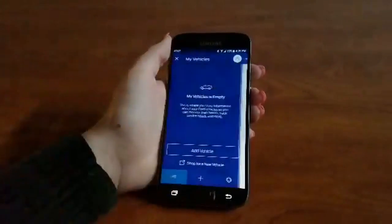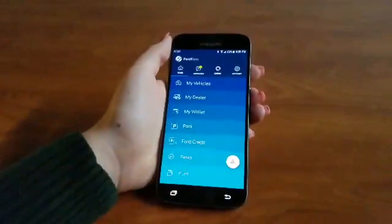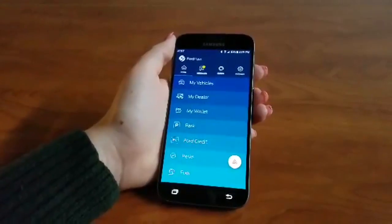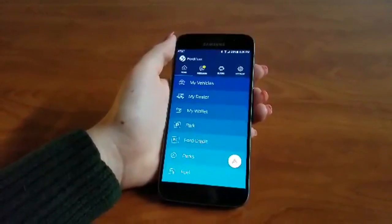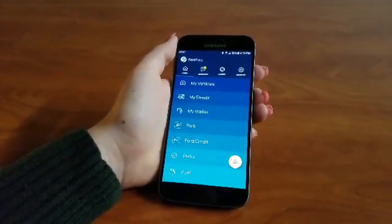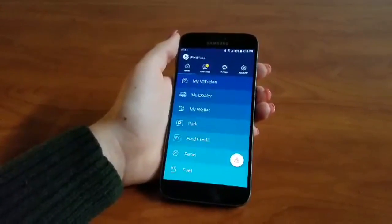After you add your vehicle, you can do many things like remotely unlock and lock your doors. You can remote start the vehicle regardless of it having a remote start on the key fob itself, and you can find out where exactly you parked on a little map that comes up on your phone.